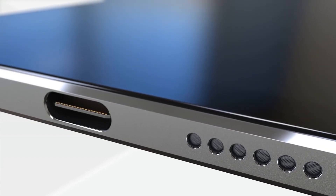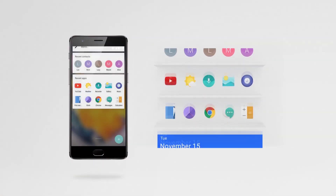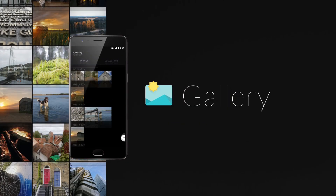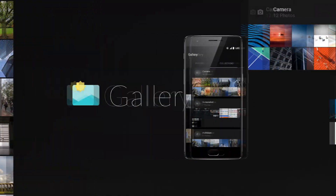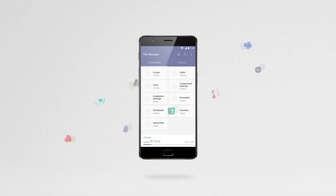When it comes to software, the OnePlus 5 will run the latest Android Nougat with the OxygenOS skin on top of it. It doesn't change the look and feel of stock Android too much, but does add a bunch of customization options.